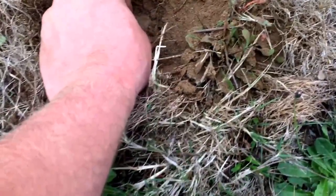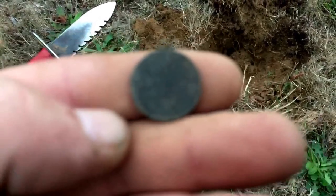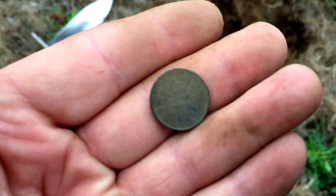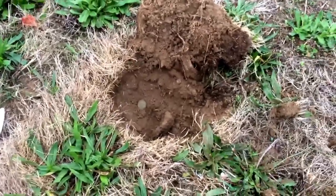Third find of the day, about four inches deep, is a coin. It's probably a Lincoln Memorial or something, but it's pretty shallow. There's a lot of people who walk through here still. I see one cent - so there's a wheat penny. Not bad for the third find of the day. I'll take it!